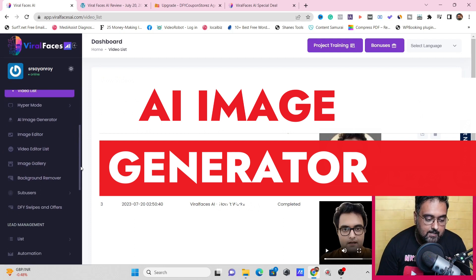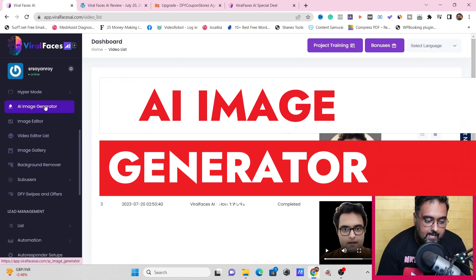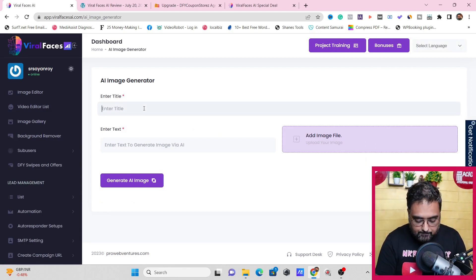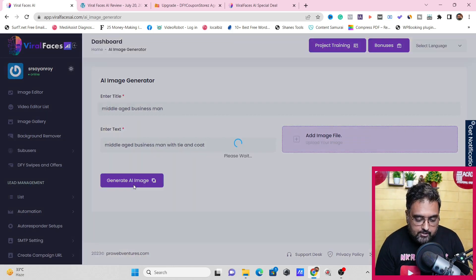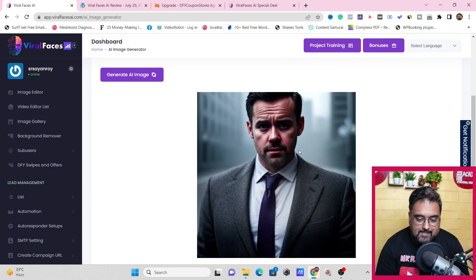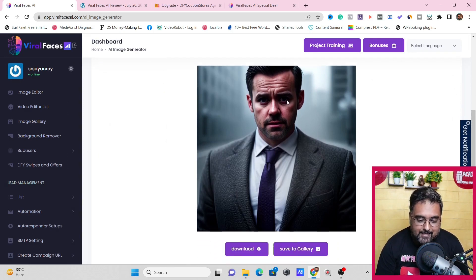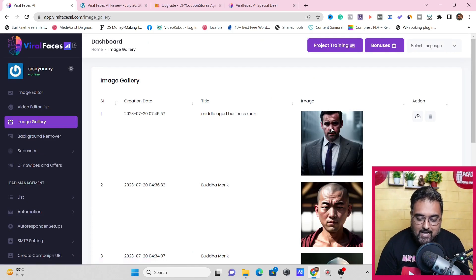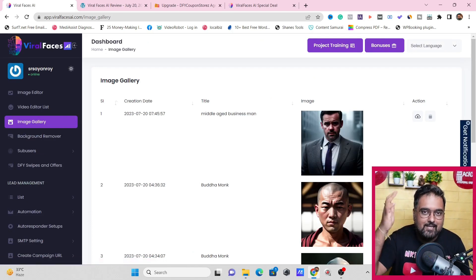Let's head over to the AI image generator. Click on that and it allows you to create images. For example, type 'middle-aged businessman with tie and coat' and click generate image — it has generated an amazing image. You can use this gentleman to create your videos. You can add it to downloads or save it to gallery. Just click save to gallery and it's saved — now this character is available for your videos. You can use unlimited characters on these videos.